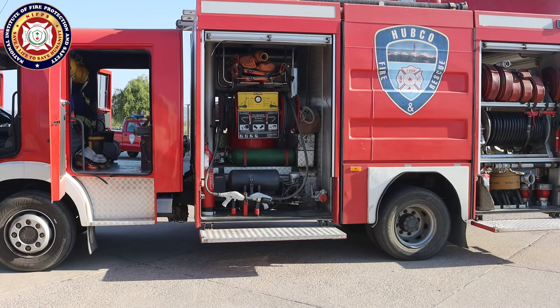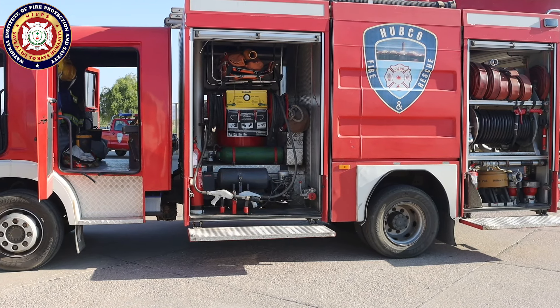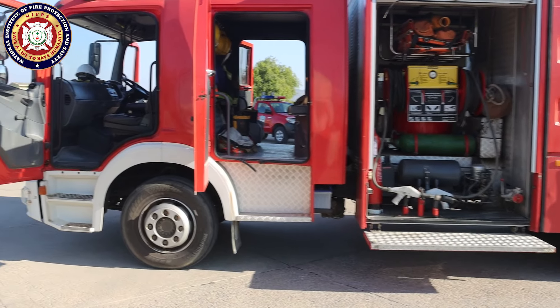To repeat: the fire truck chassis is Mercedes, and the superstructure is built by Indonesia. Now I will give you a closer look.